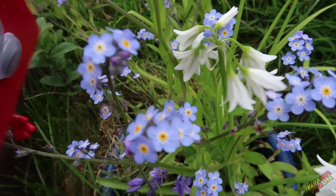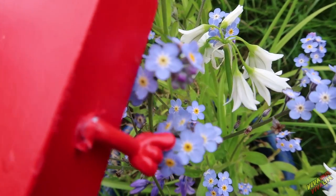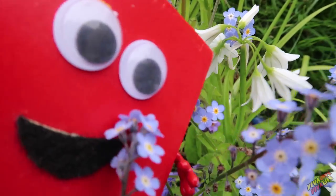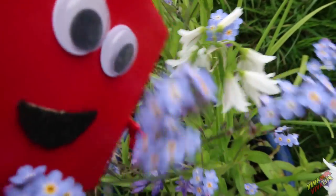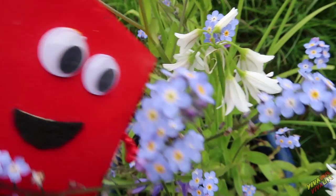They're called forget-me-nots. Yeah, they're really gentle to touch. It's tickling my face! Get out of it. They're beautiful — they're my favourites.